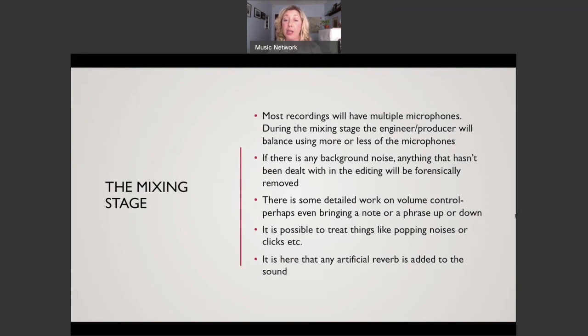It is possible to treat popping noises or clicks, and it's here that any artificial reverb is added. If you're recording in a dry setting like a studio, or doing this at home, you may want to add reverb - that's just adding the sound of a room. Be practical about it: if you're in a small box room and you add reverb that makes you sound like you're in a basilica, that might seem strange. Be realistic when adding reverb.